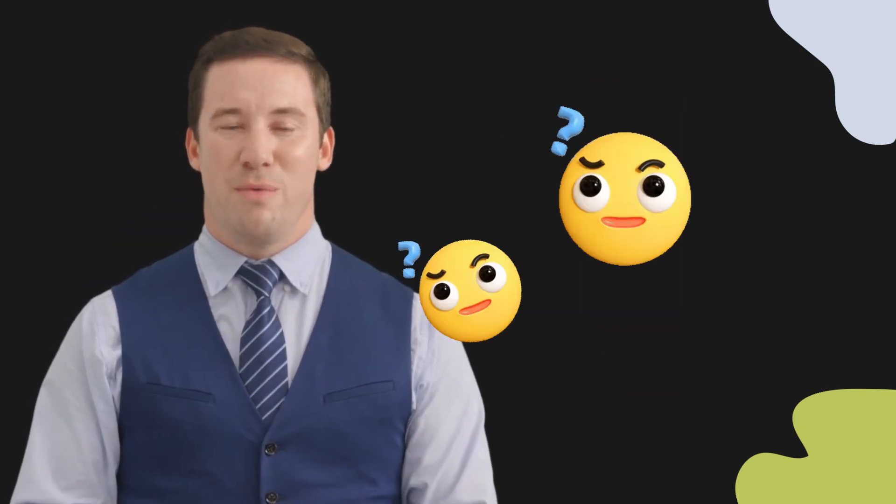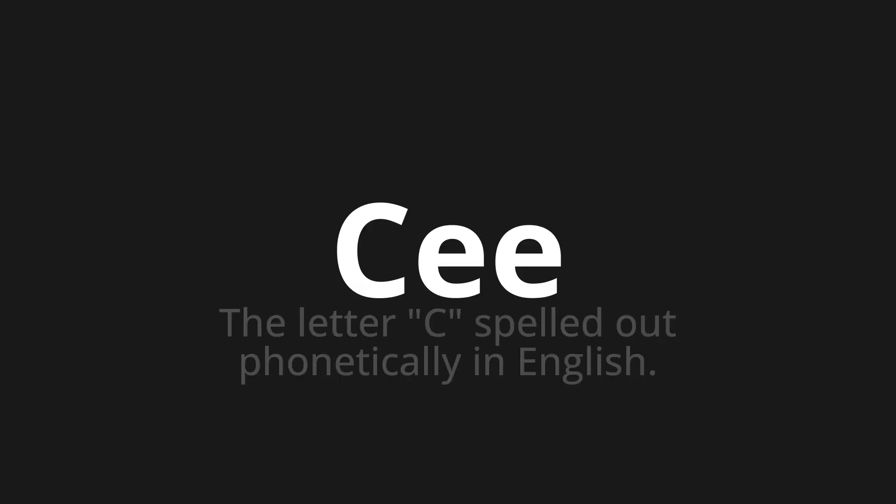Welcome to this pronunciation video. Today, we will be focusing on a new word that you might find challenging or intriguing. So, let's dive into today's word: Che, which means the letter C spelled out phonetically in English.